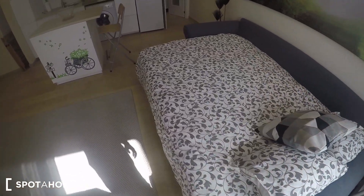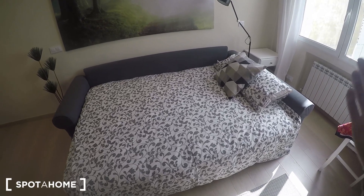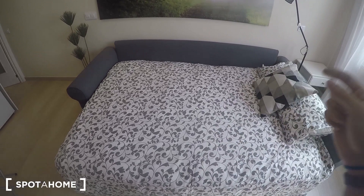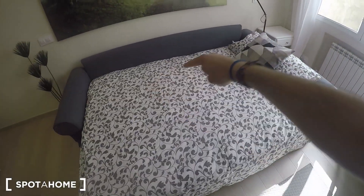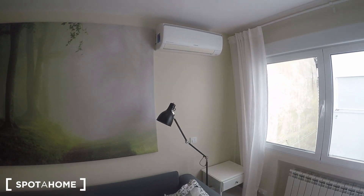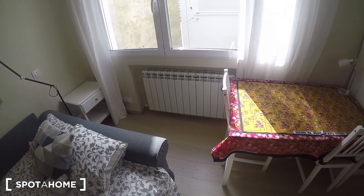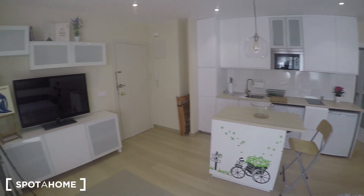This is the sofa that you can turn into a bed. You can check the pictures — it's really easy, around five minutes to convert it either way, and it feels really comfortable. It's probably bigger than a double bed, it's really big. You have the air conditioner over there and also the heating, so you'll be comfortable during both winter and summer.